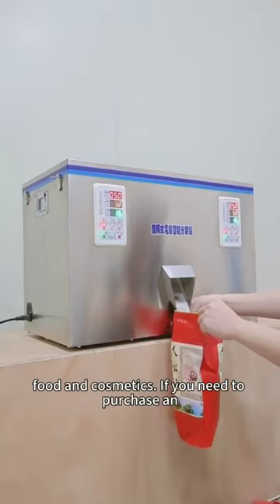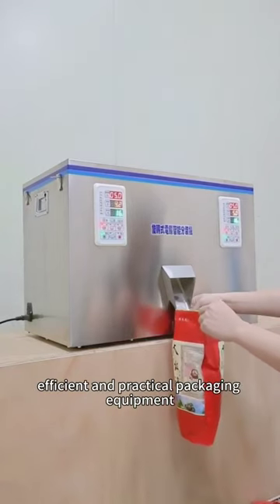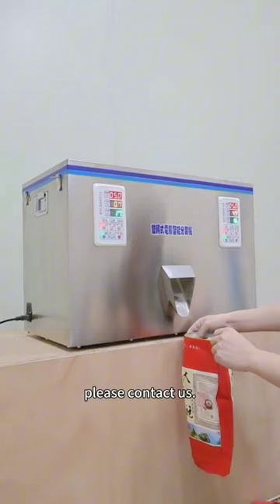In industries such as medicine, food and cosmetics, if you need to purchase an efficient and practical packaging equipment, please contact us.